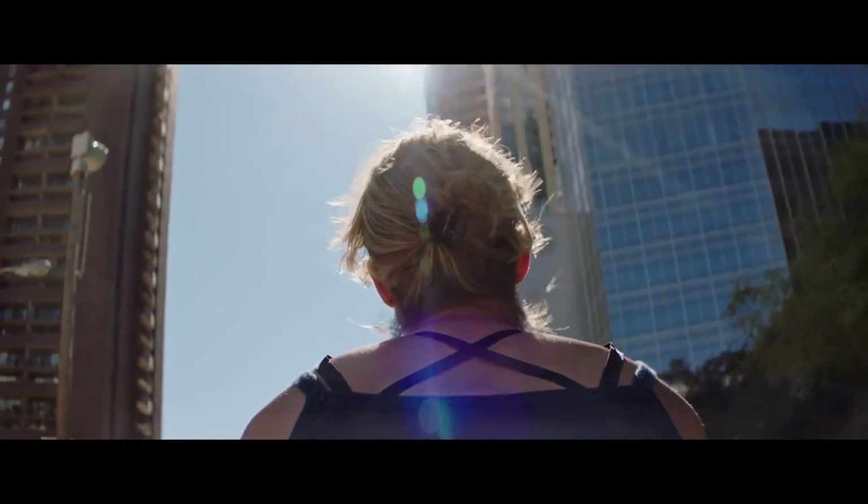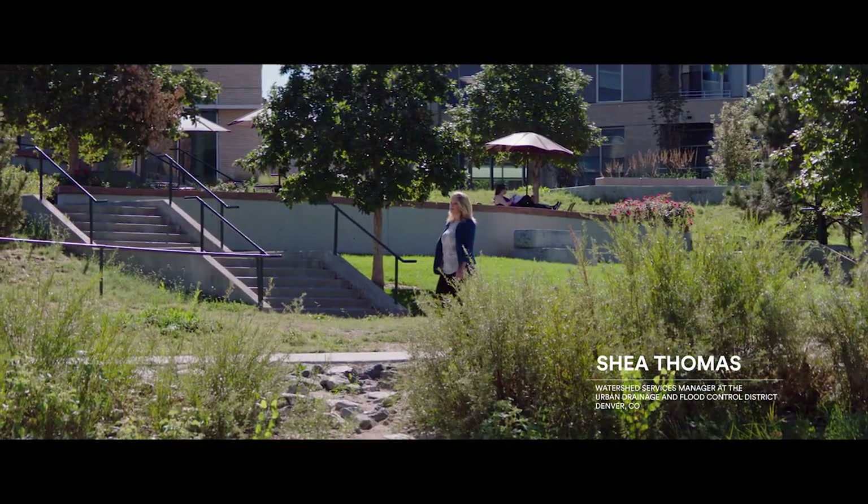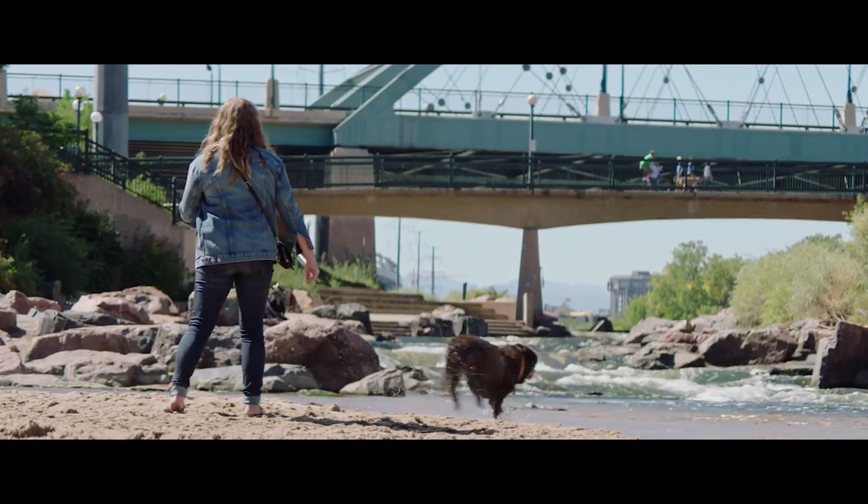Denver is a very active community. People come here because they love the open spaces. The best part of my job is getting to see the final product, like Confluence Park. This park provides an experience with nature for people who live in an urban setting.